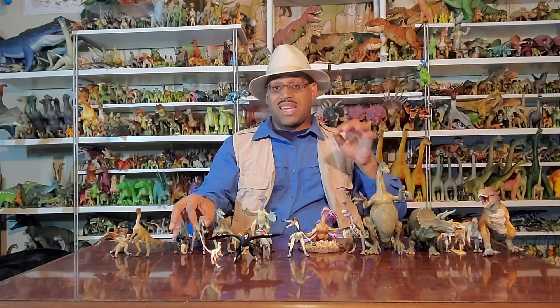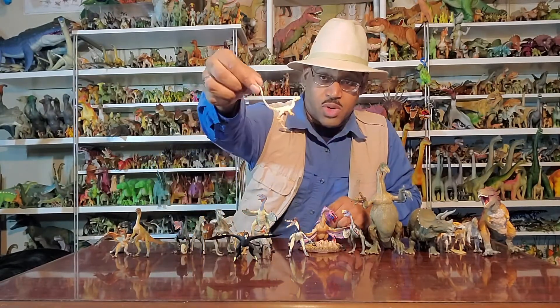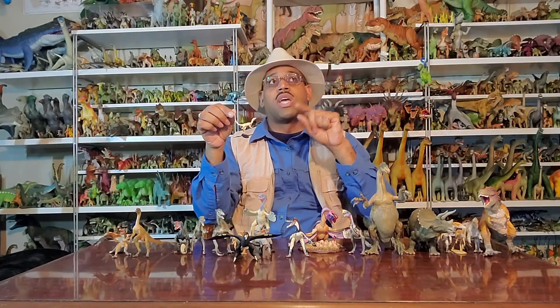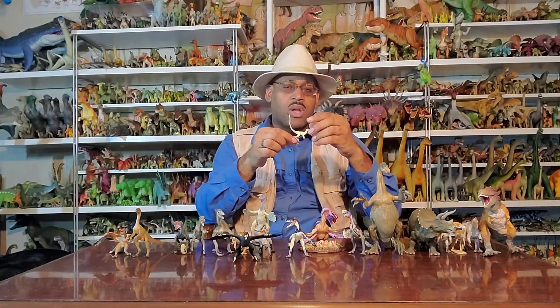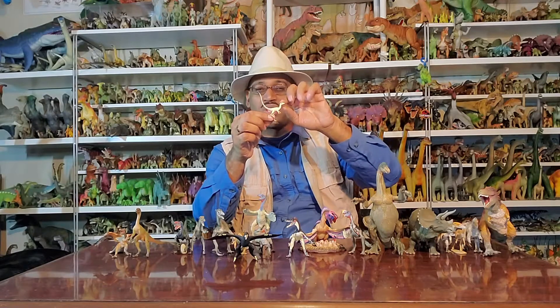The big boom was in the 90s, in Liaoning, China — a province in China. In Liaoning they found an animal called Sinoceropteryx — the genus is Sinoceropteryx, the species is Prima. So it's basically the first feathered dinosaur. The one they found — you can always Google the image — but the feathers were like a weird tuft on them.